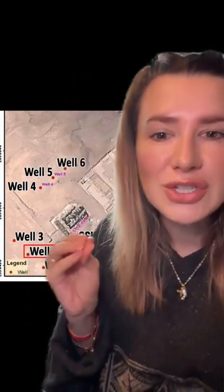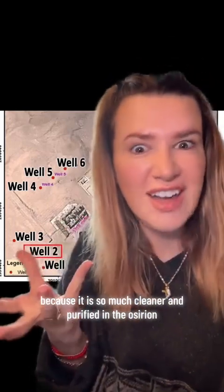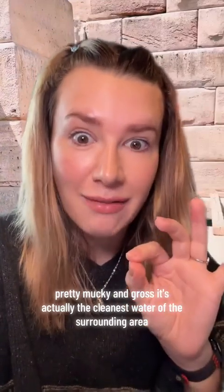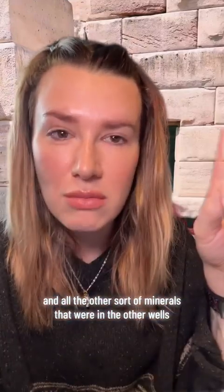The water is so much cleaner and purified inside the Osirion than in the surrounding wells. Even though it looks green and pretty mucky and gross, it's actually the cleanest water of the surrounding area. It is technically drinkable — it has the highest pH of all the wells tested, the lowest electrical conductivity, and the lowest levels of magnesium, sodium, and other minerals, leading to the idea that it is somehow being filtered.